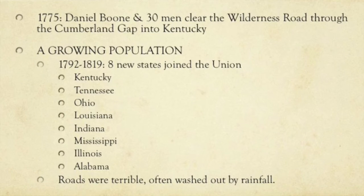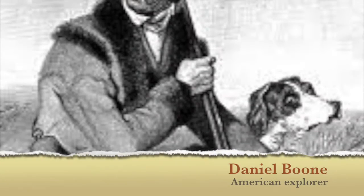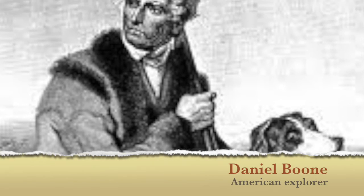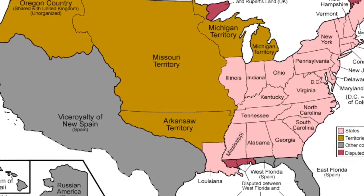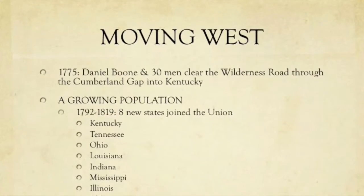We're growing in sort of west, north, and south to a degree. Here's a picture of Daniel Boone, this explorer and adventurer into these areas. And here's a map of the United States showing what it's looking like — the Louisiana Territory is not the only thing that has allowed us to grow.